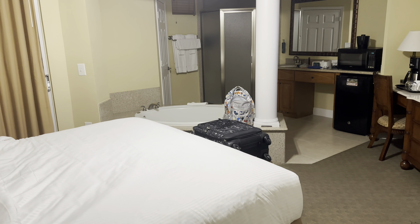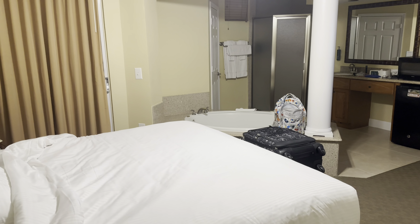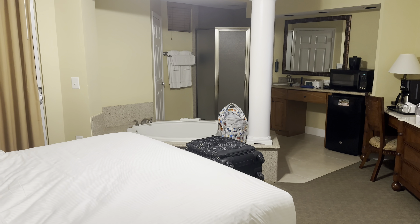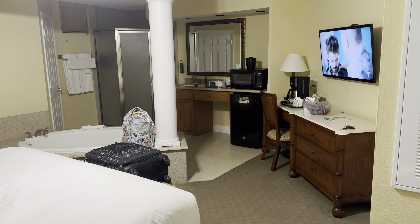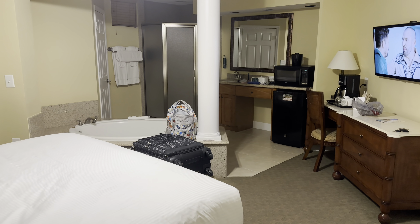That's it. For the price, so far so good. I ended up getting this room for around $60 a night through the website Hotwire — not a sponsor. Regularly this room goes for $109 a night.